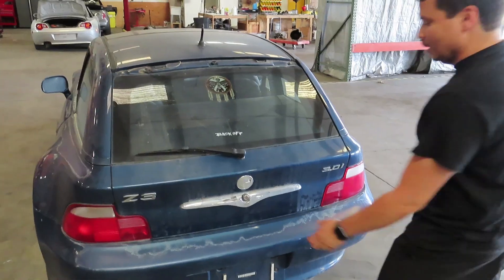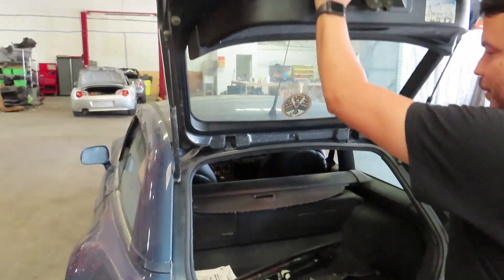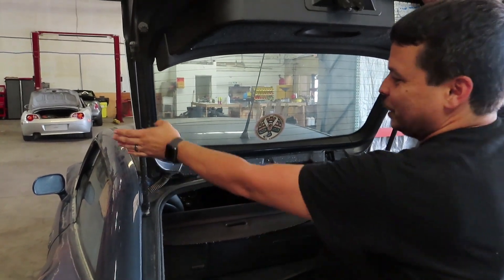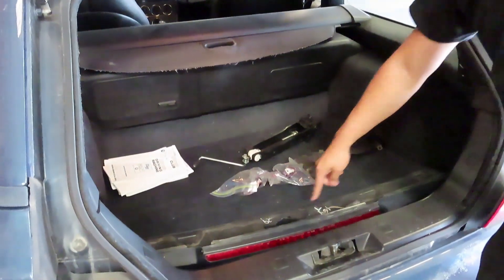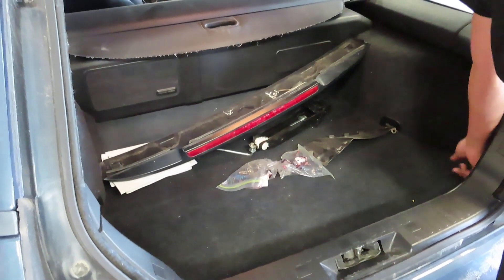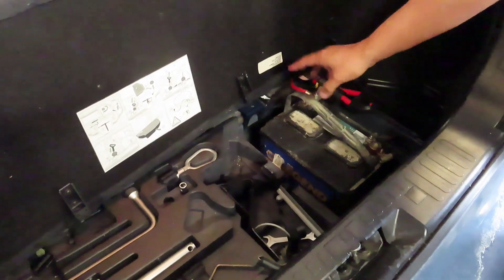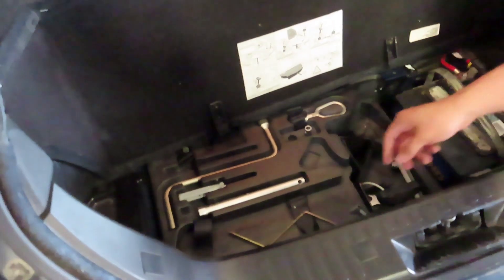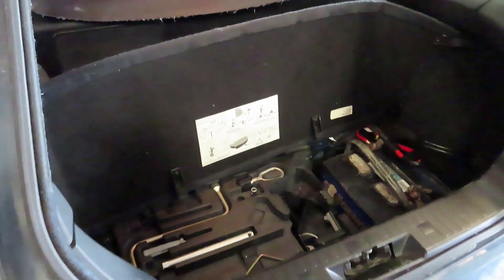On to the hatch area — first thing, the little struts don't hold it up anymore. Hopefully they aren't Z3 coupe-specific, because that would make them expensive; hopefully they're shared with another BMW. They were nice enough to include the spoiler that broke off, but we won't be able to reuse it. The battery is loose in there and is not the correct size, so we'll replace it. And it looks like we'll need the trunk kit tool to figure out how to open the sunroof manually.